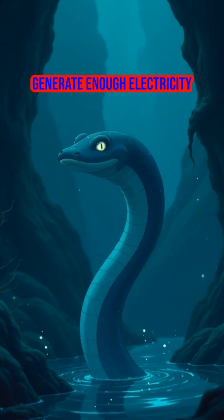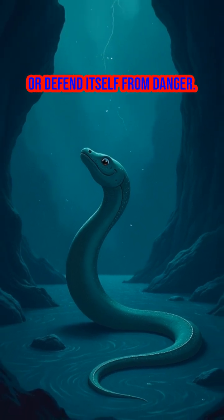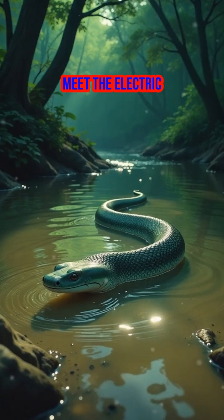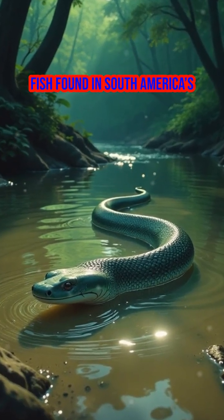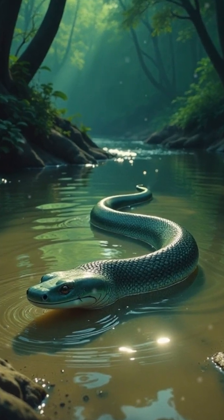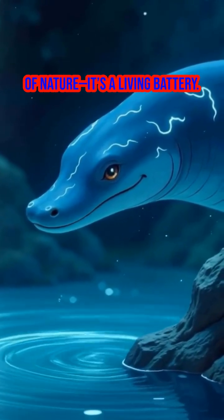Imagine a creature that can generate enough electricity to stun its prey or defend itself from danger. Meet the electric eel, a fascinating fish found in South America's murky waters. This animal isn't just a marvel of nature — it's a living battery.